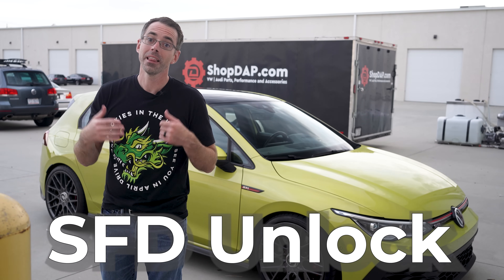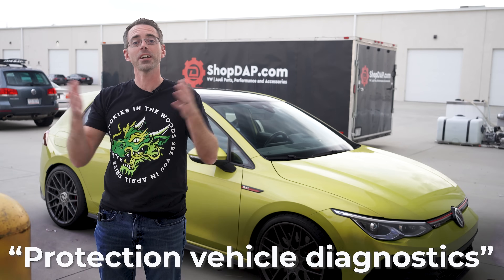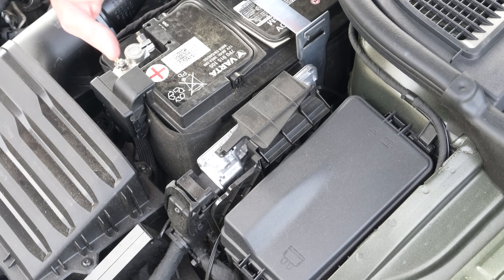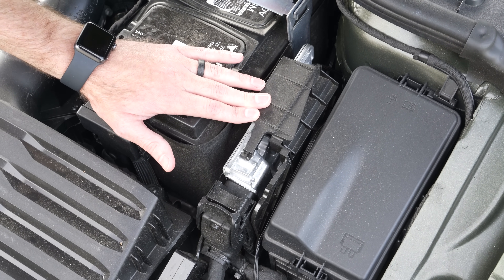Starting in 2020 with the Mark 8 models, VW rolled out the SFD unlock. SFD stands for Protection Vehicle Diagnostics. This new system requires either an authorized account or a special key they call tokens to access certain components in control modules.